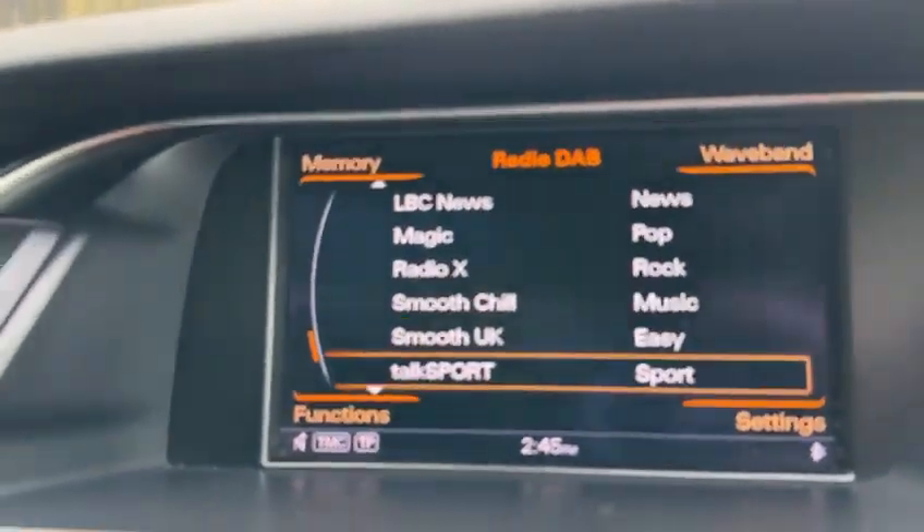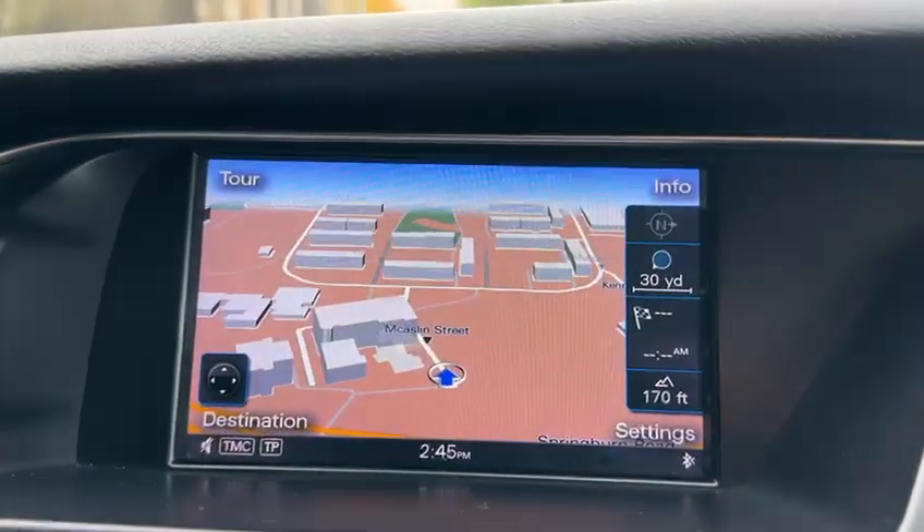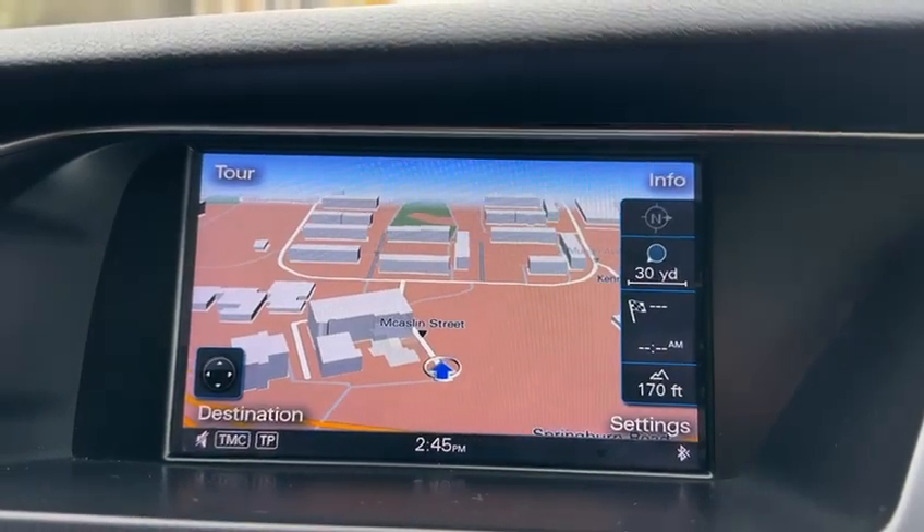This car has one of the most complete service histories I've ever seen, including 7 Audi services, plus gearbox oils and all the associated lubricants. It also features DAB digital radio and HD NAV.